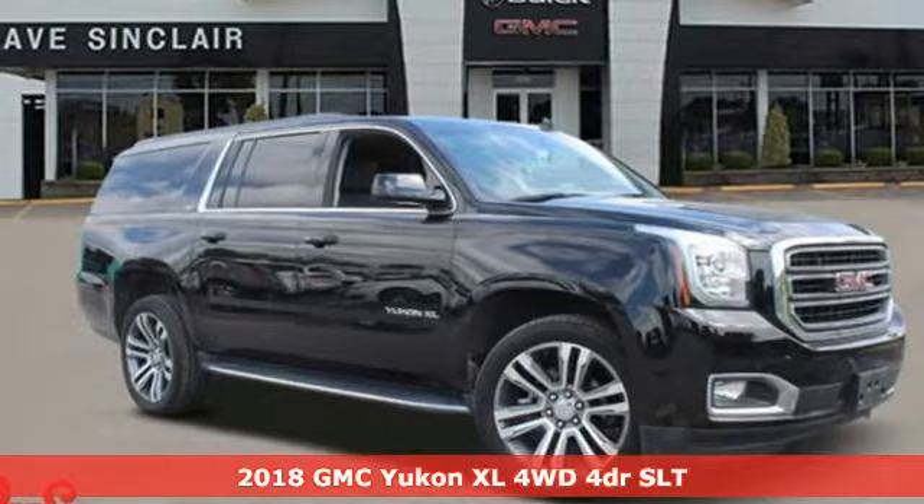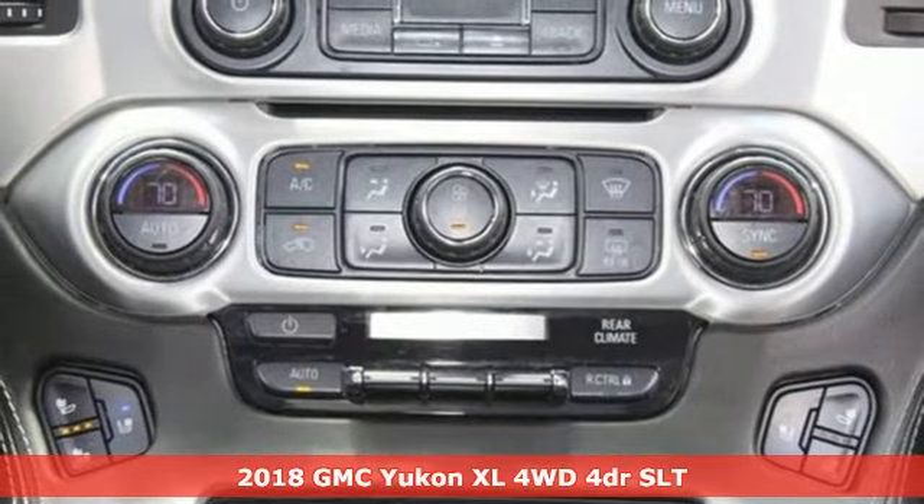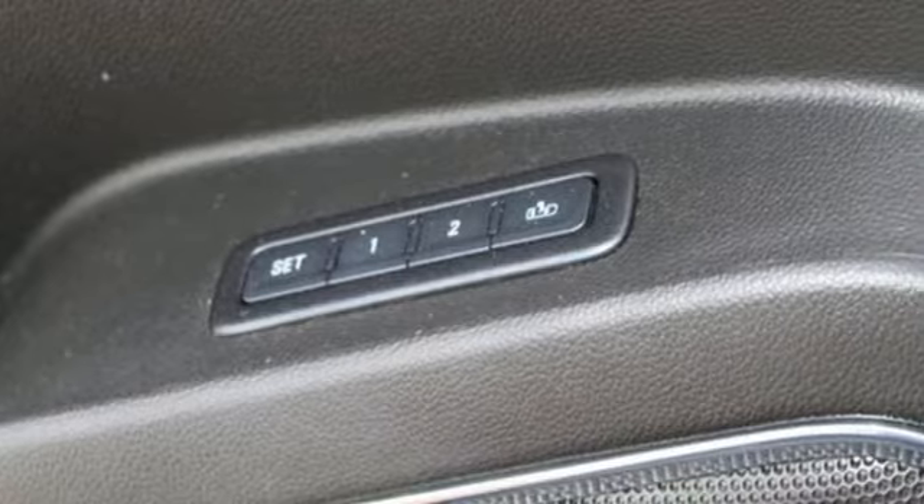Here's a 2018 GMC Yukon XL. The best ability for your next vehicle is capability, and this Yukon XL has even more of it.